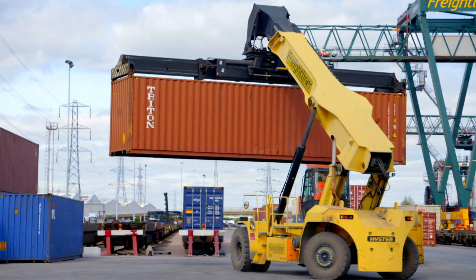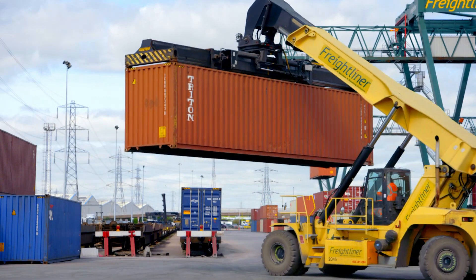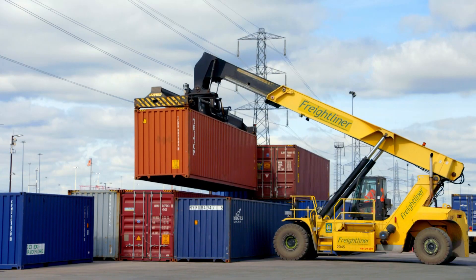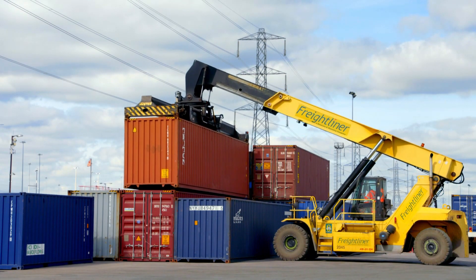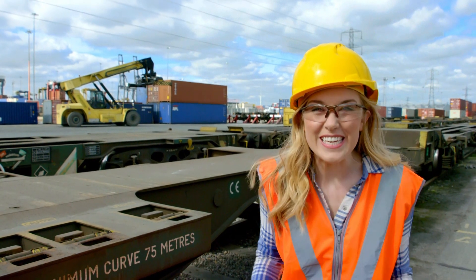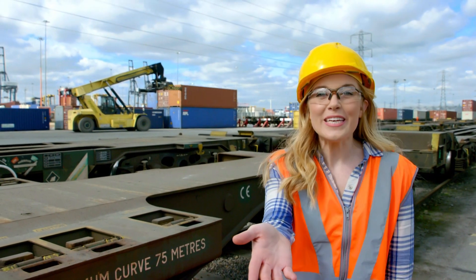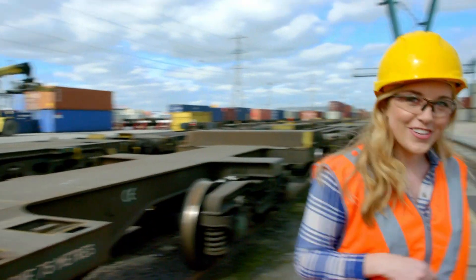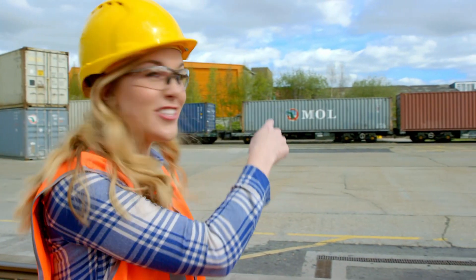Next, a truck called a reach stacker stores the shipping containers on top of each other — it's like building a tower out of monster stacking bricks. It is busy work. Next, we need to get the containers from the terminal over here to the rail cart that's just over there. But how are we going to do that?